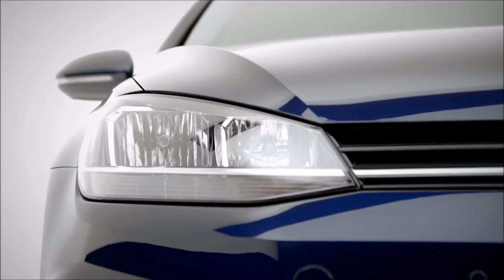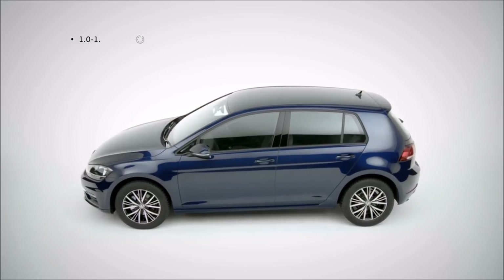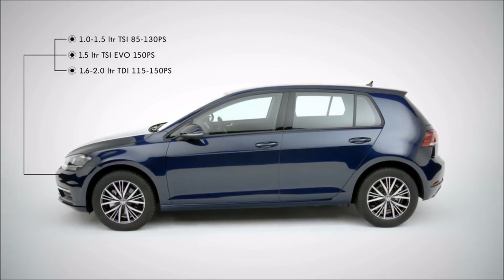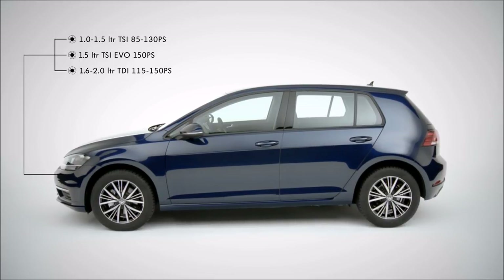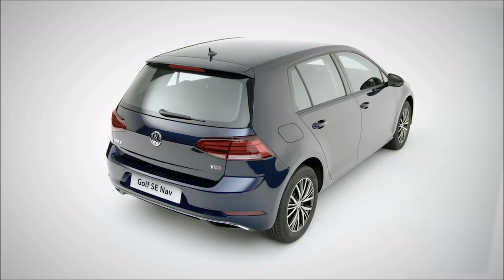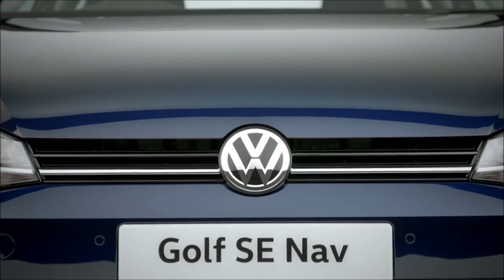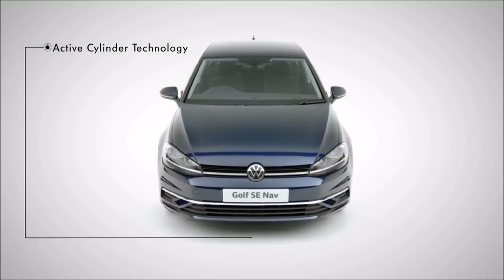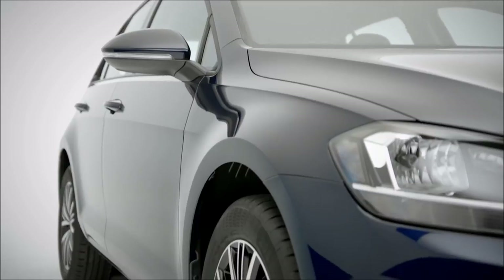From the entry-level Golf S to the stylish R-line, you'll be amazed how much choice you have with TSI and TDI diesel engines offering high levels of power. And on the 1.5 TSI EVO engine, when you need less power, you'll hardly notice that the engine is only running on two cylinders, thanks to active cylinder technology.